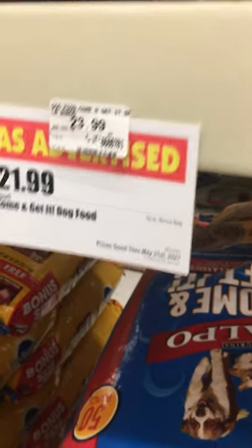$22 for a 50 pound bag. I wonder if they got my brand.